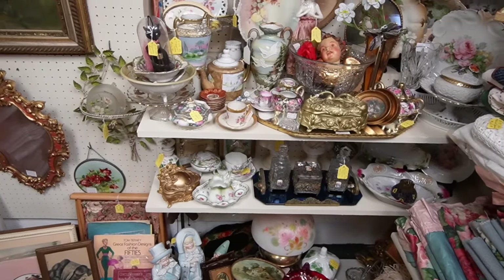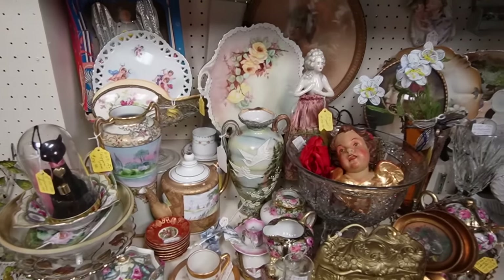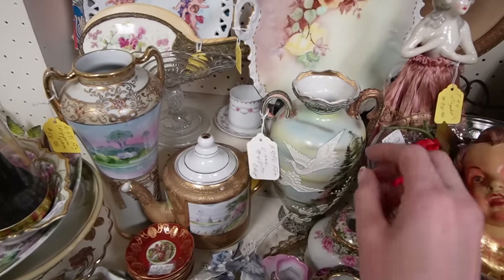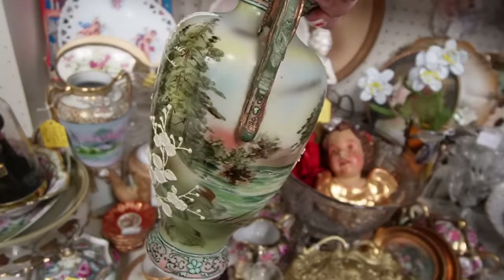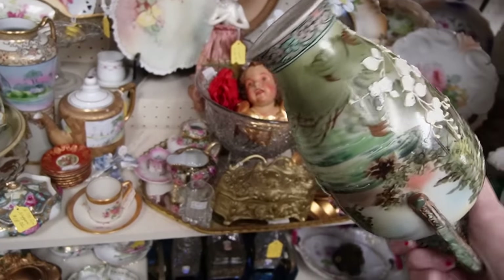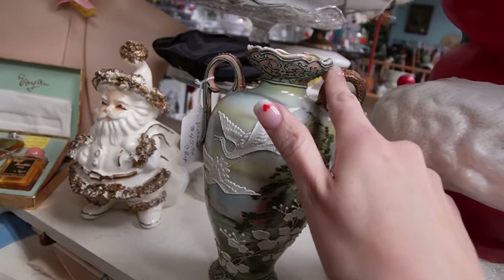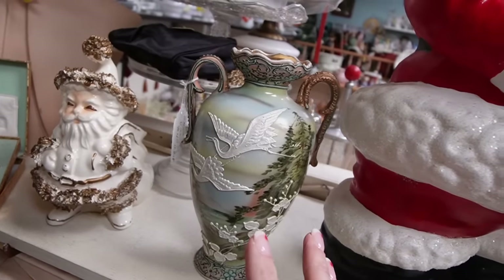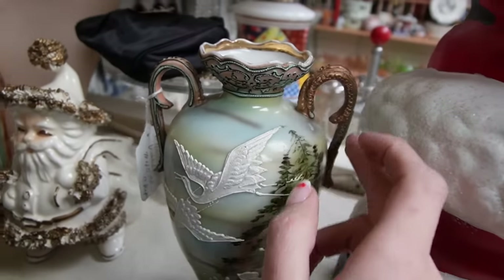Still in the same booth and there are two things screaming at me right now. The first is this Nippon vase — $45, because it is chipped. It looks like the entire handle was damaged and then repaired. But this is just absolutely stunning. We had a similar vase and I think we got over $100 on it even with a replaced handle. Look at that design — it's just beautiful. I think I'm going to buy it for $45 based on previous experience, even with pieces that are slightly damaged.